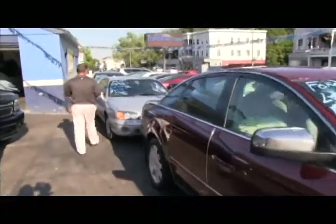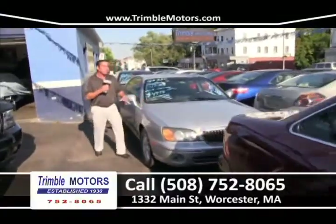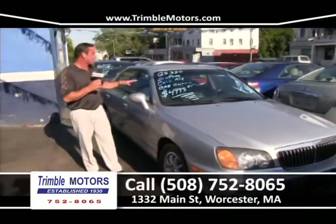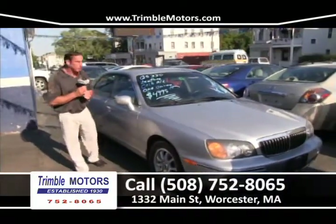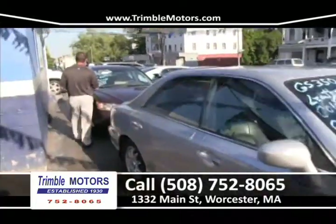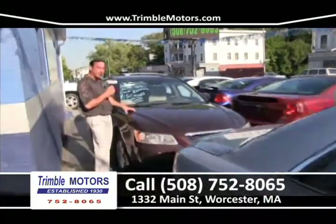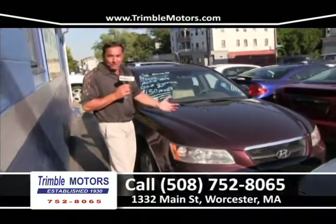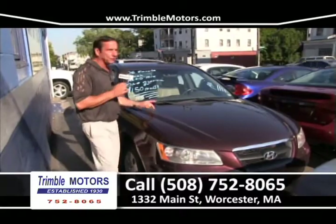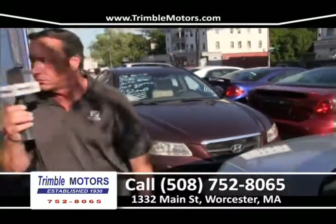We've got some more affordable cars — a GS 350 Hyundai, one owner, nice tires, brakes, leather, cold air, $49.95. We have a lot of those in stock. Trimble Motors, 752-8065. And an '06 Hyundai Sonata — we get a lot of Sonatas, we buy a lot of Hyundais because it's a great, up-and-coming company making wonderful cars. $150 a month.